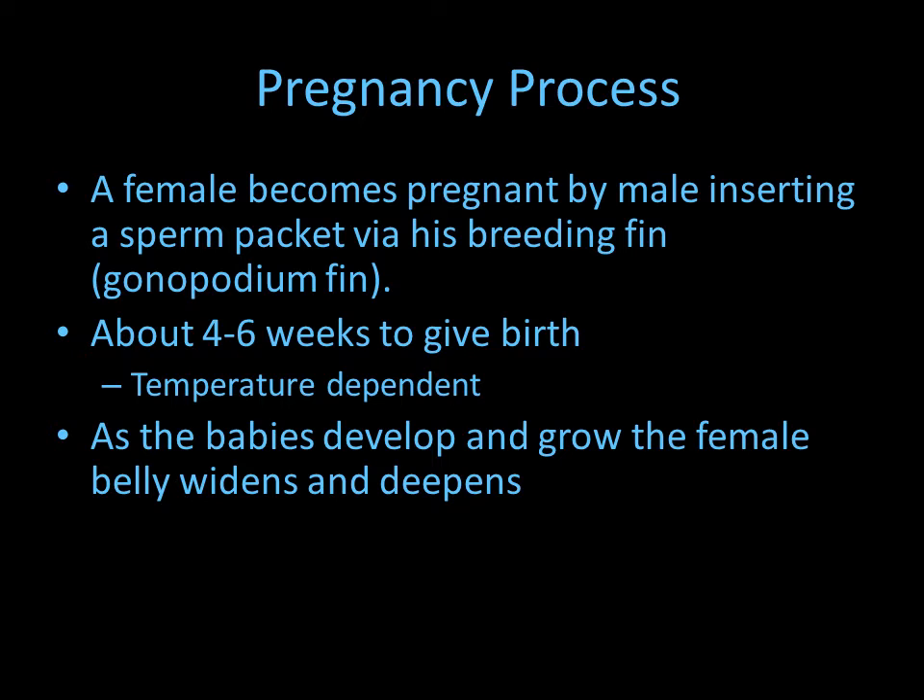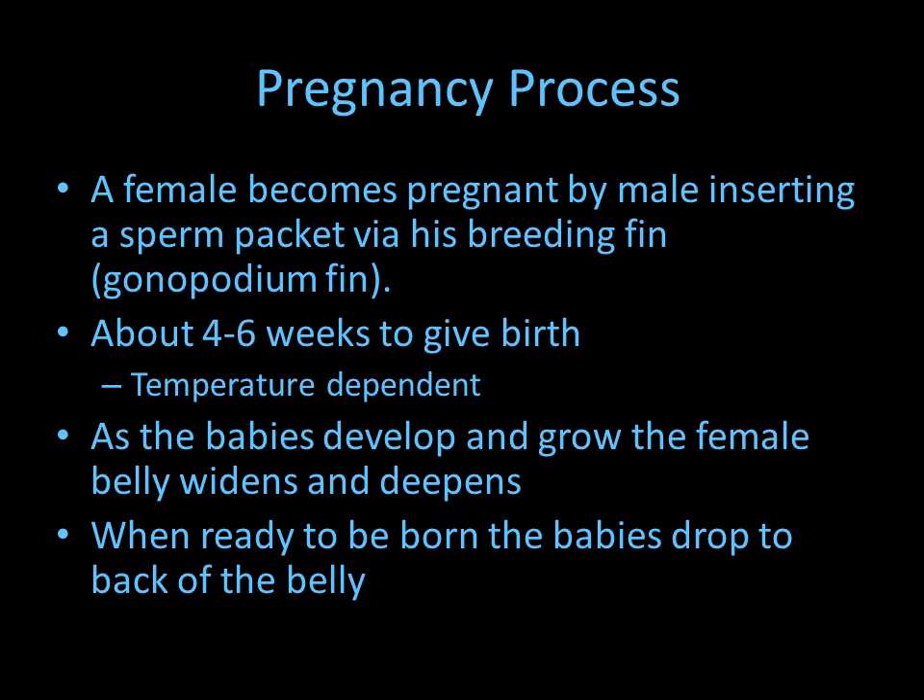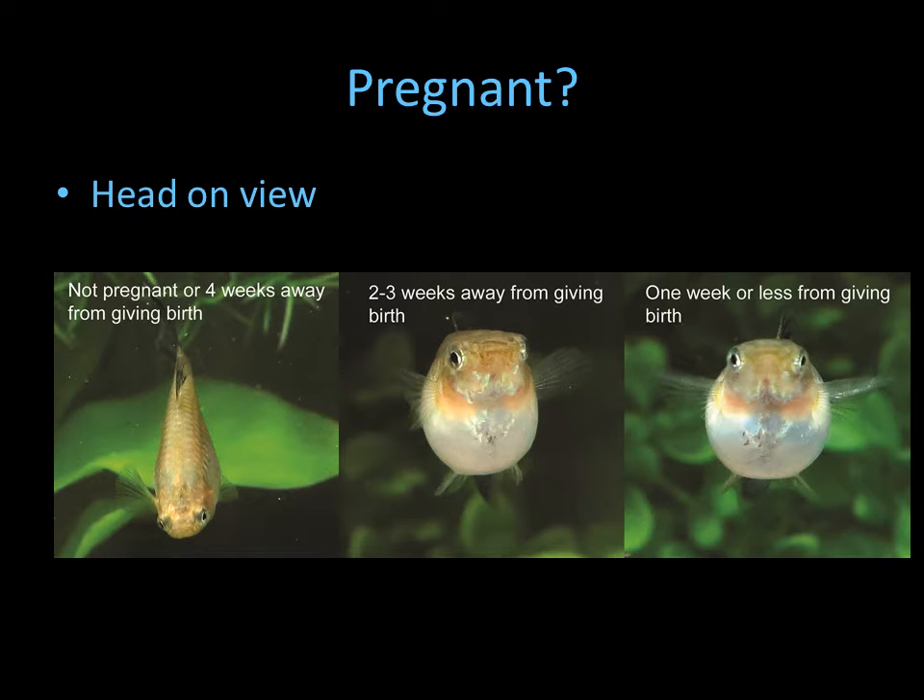As the babies develop and grow, the female's belly widens and deepens because the babies are growing inside her. When ready to be born, the babies drop toward the back of the belly, and the belly becomes more flat and full — instead of rounded. People often call this 'squaring off,' and it means she's ready to give birth soon.